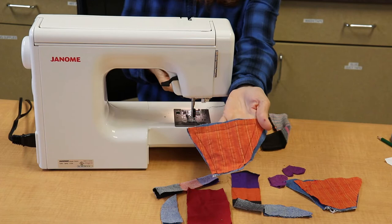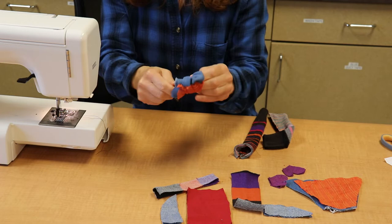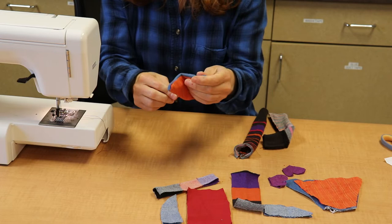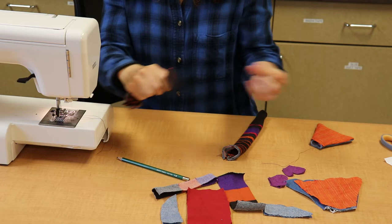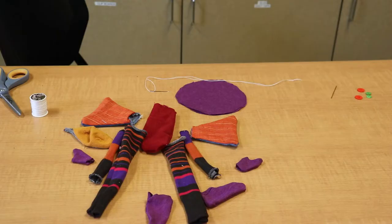When sewing, the default seam allowance is about a quarter of an inch around the outside — this gives you plenty of space so the fabric won't fray. He's got an ear, he's got two legs, and here's his body.